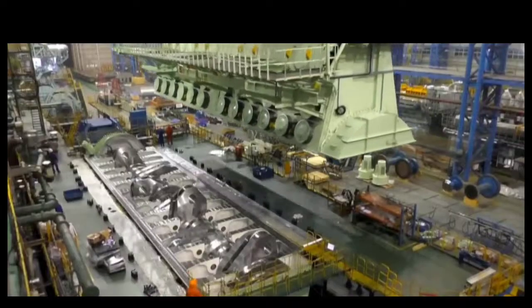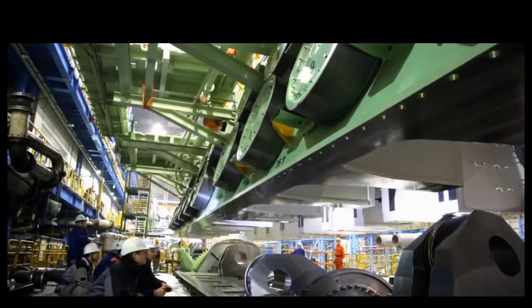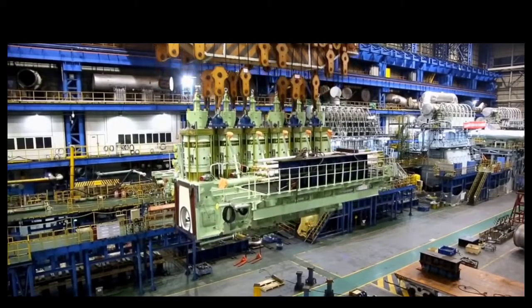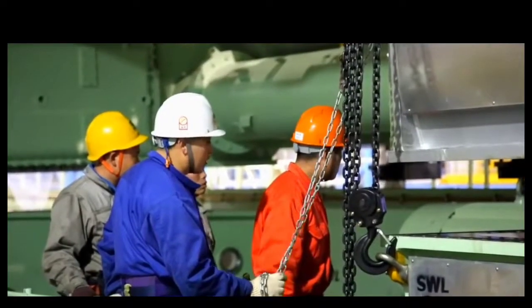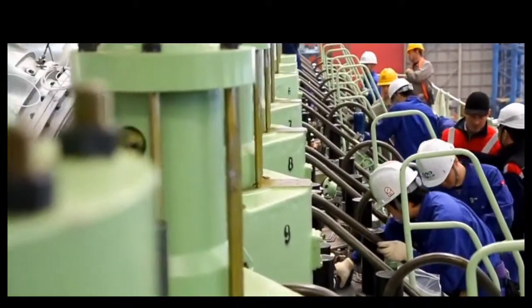One ship is in the middle of assembly. The engine installing is taking place. This is the main part of the ship.